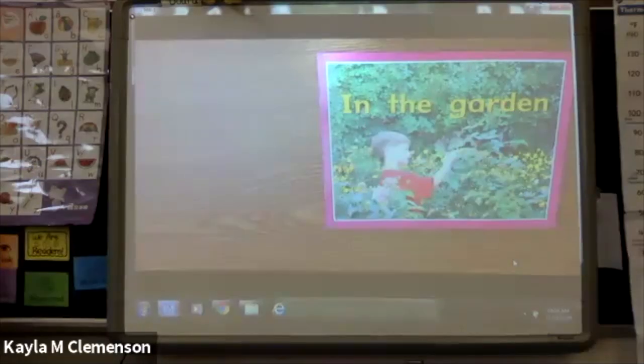Hi friends, I'm Ms. Grazier, a student teacher at Pleasant Valley Elementary, and today in Reader's Workshop we're going to learn about picture power.